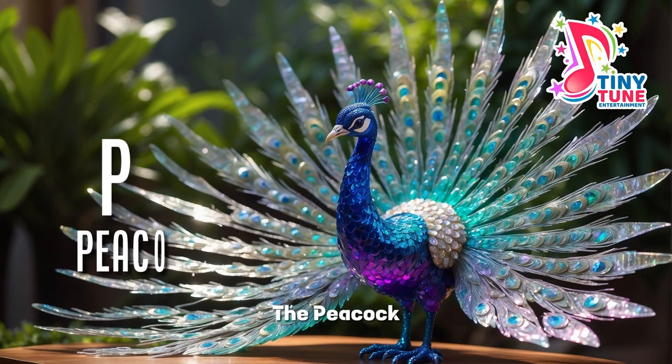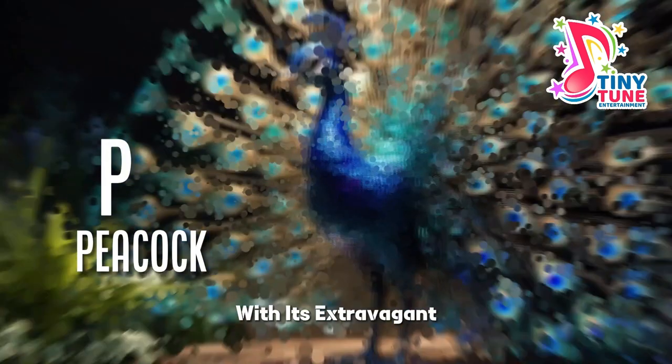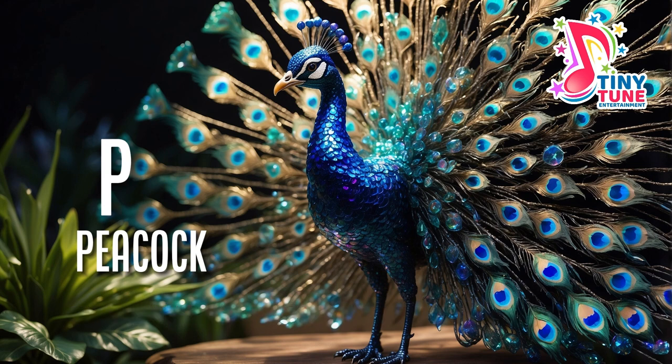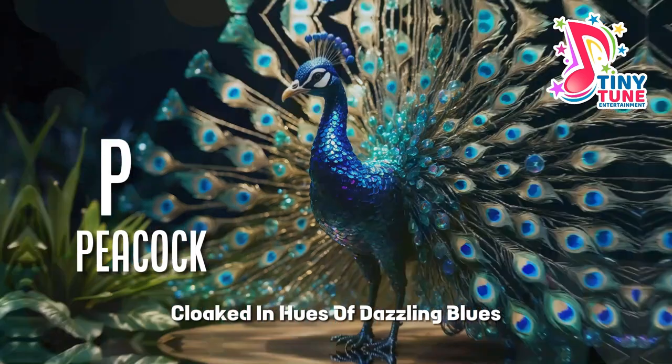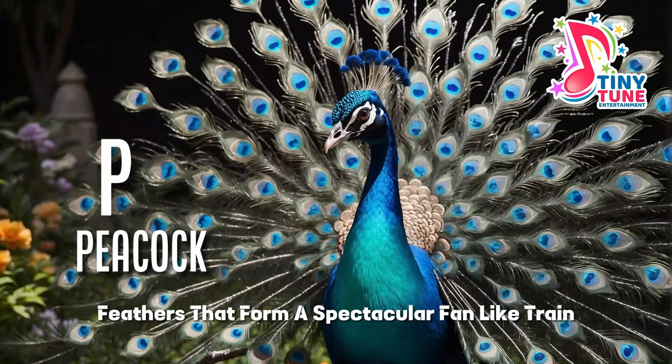P for peacock. The peacock, a resplendent and regal bird, captures the imagination with its extravagant display of iridescent plumage and majestic demeanor. Cloaked in hues of dazzling blues, greens and golds, the peacock is a living work of art, armed with eye-catching feathers that form a spectacular fan-like train.